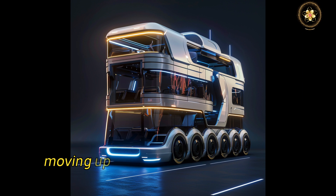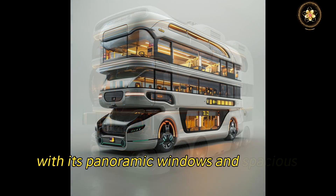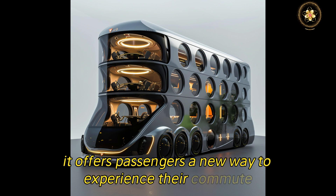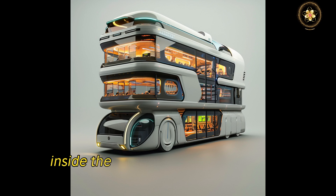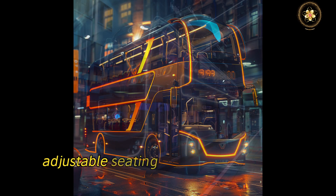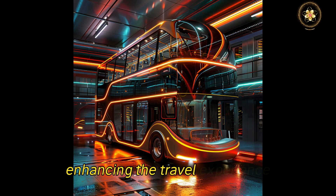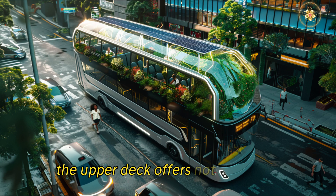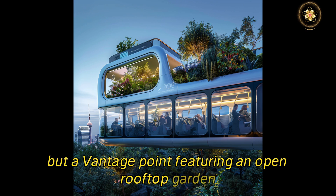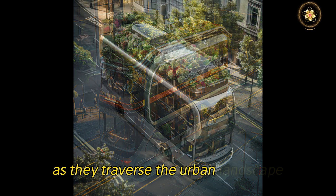Moving up, the double-decker redefines comfort and capacity. With its panoramic windows and spacious design, it offers passengers a new way to experience their commute. Inside, the interiors are equipped with climate-controlled environments, adjustable seating, and ambient lighting that adapts to the time of day, enhancing the travel experience. The upper deck offers not just a ride but a vantage point, featuring an open rooftop garden where passengers can enjoy fresh air and greenery as they traverse the urban landscape.